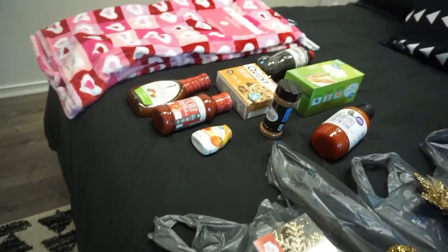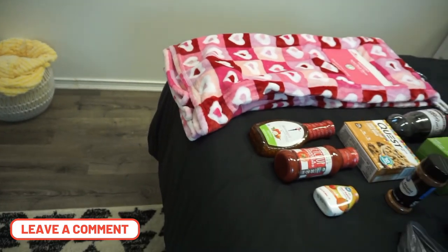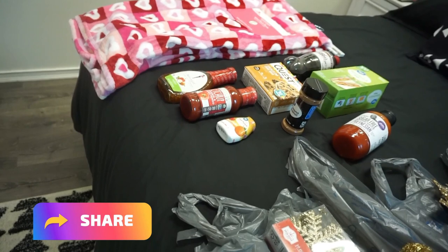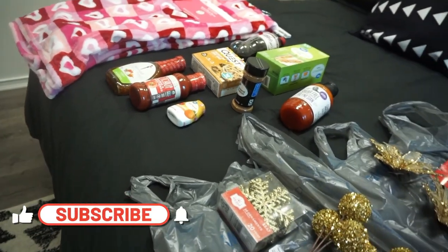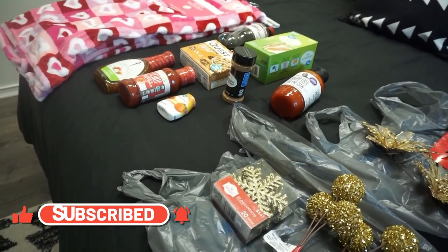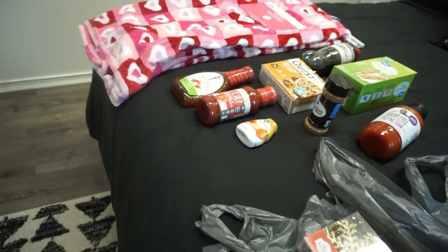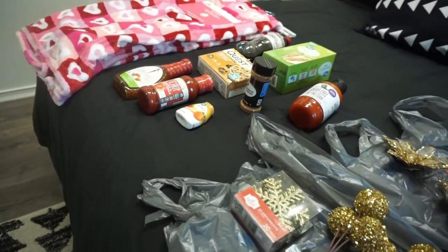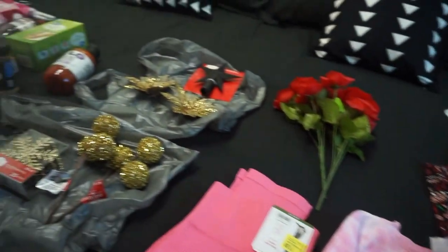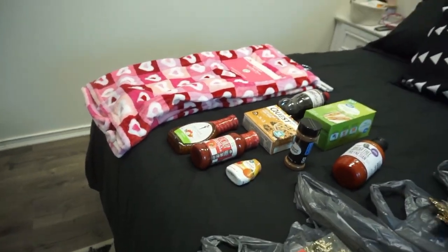I wanted to share these finds with you guys. If you like these haul videos, let me know down in the comments, share this video, and give me a like. Hit that notification bell so you know when I put up a new video, and please subscribe — I would love to get to know you guys. I hope you have a wonderful evening and I'll talk to you in the next one. Bye, guys!